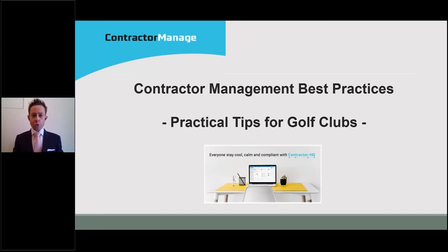Good afternoon. Welcome to this short, sharp webinar on Contractor Management Best Practices, providing practical tips for golf clubs, brought to you by Contractor HQ. My name is Phil Rice. I'm the Director of Risk and Compliance Systems at Contractor HQ, and I head up our Contractor Manage Products team.